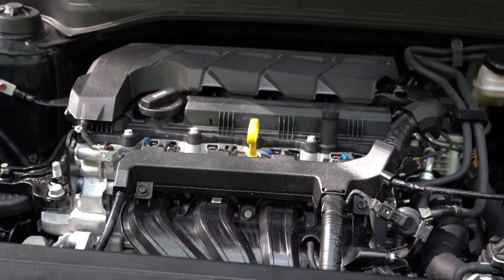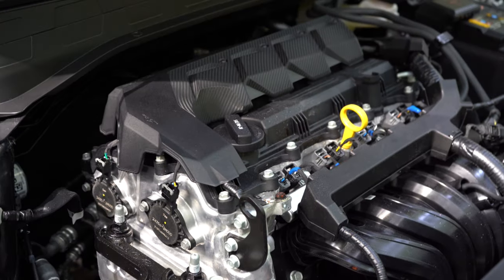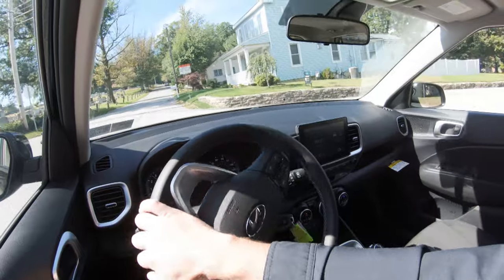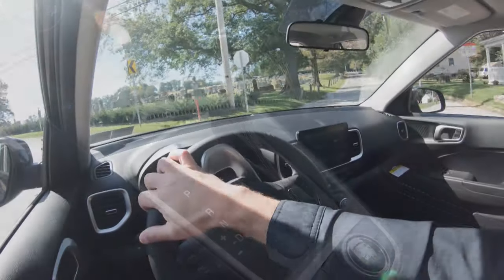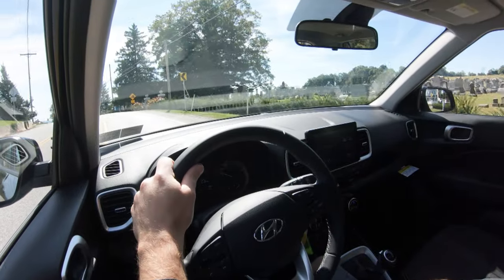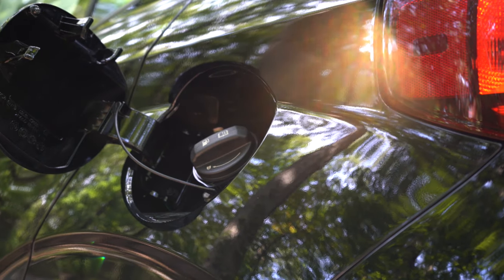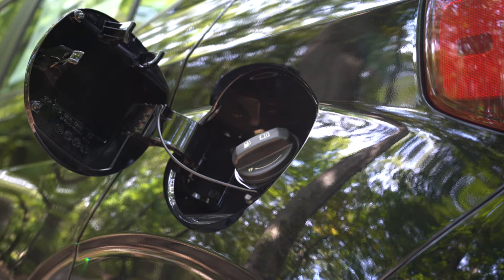Powering this little beast is a 1.6-liter naturally aspirated inline four-cylinder putting out 121 horsepower at 6,300 RPM and 113 pound-feet of torque at 4,500 RPM. Power is sent to the front wheels via a CVT, or continuously variable transmission, producing a 0-to-60 time of approximately 8.8 seconds. MPG comes in at 30 city and 33 highway, taking regular unleaded fuel.